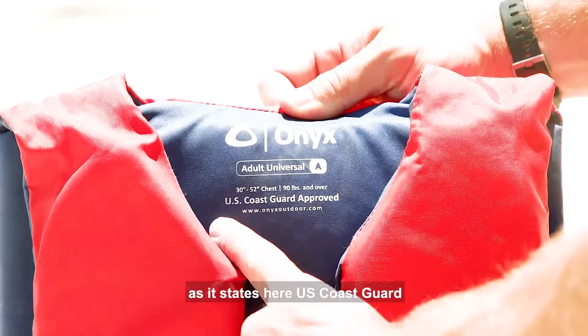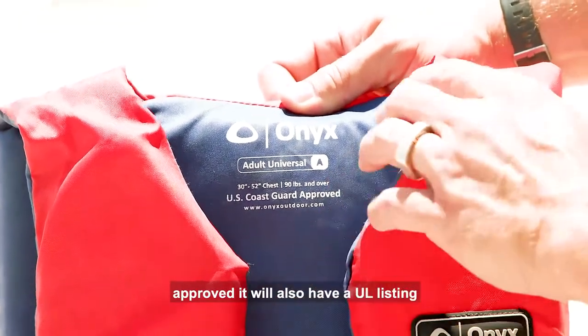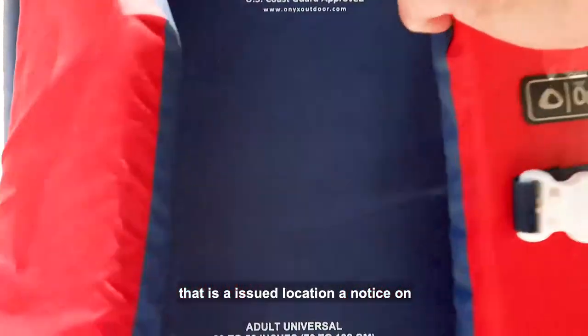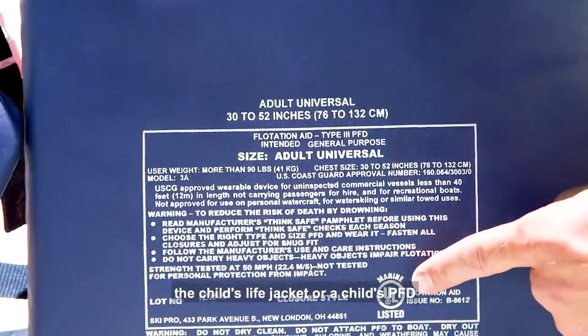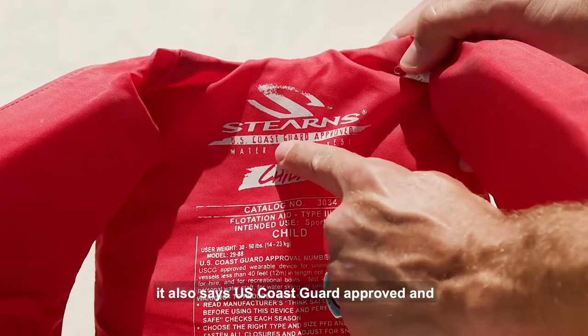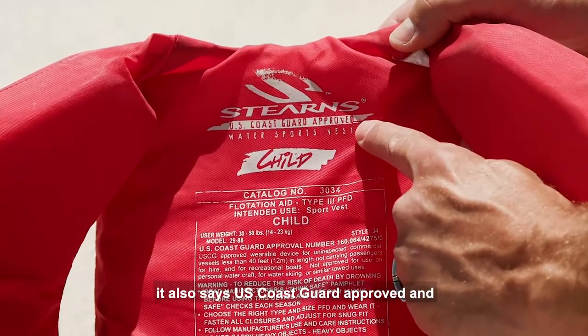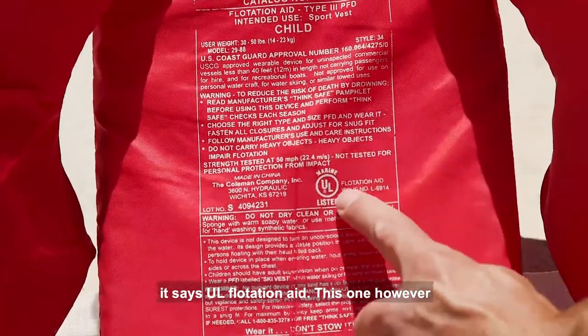As it states here, U.S. Coast Guard approved — it will also have a UL listing that is an issued flotation aid. Notice on the child life jacket or child PFD, it also says U.S. Coast Guard approved and UL flotation aid.